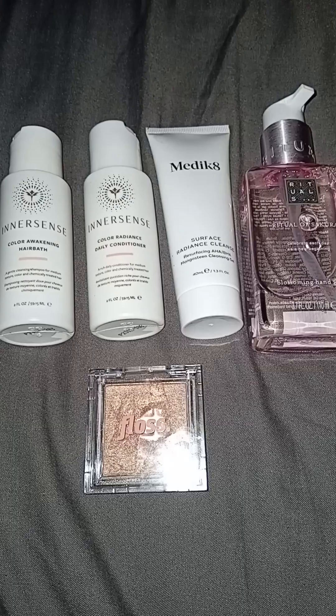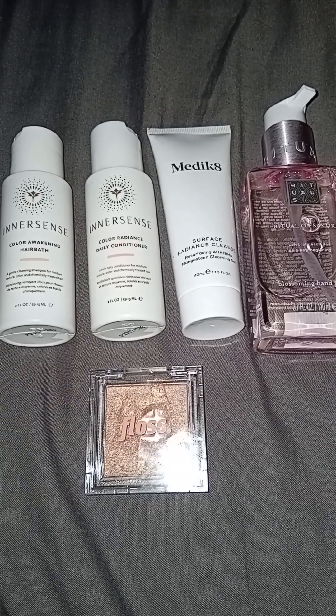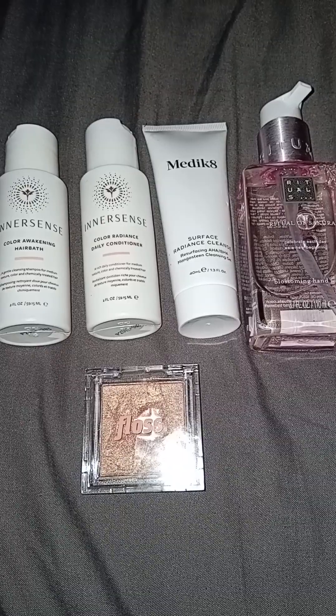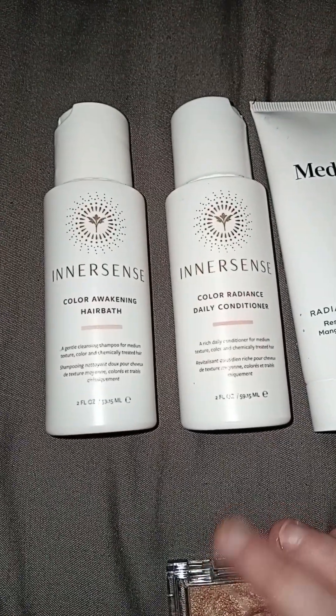We did the unboxing the other day, but since then I've had a chance to use each of these products twice. So I thought let's come back and talk about them and see what I think now that I'm actually using the stuff. We're going to start off with the shampoo and conditioner.